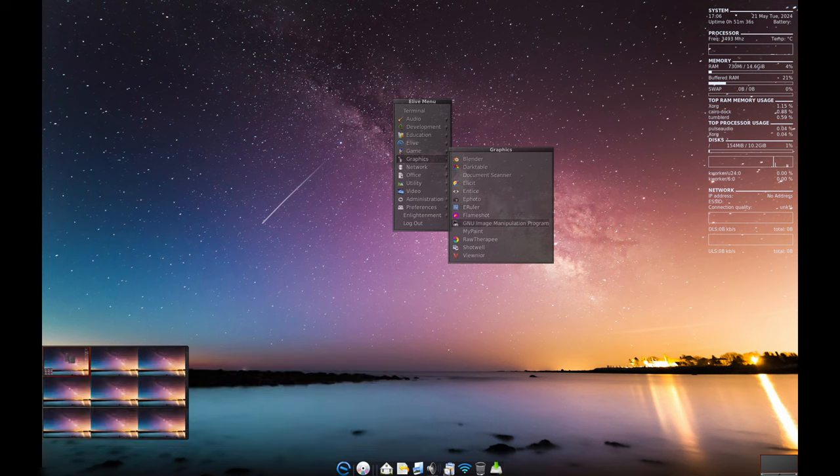If you're into multimedia, Elive has you set. It includes professional video editing tools, media centers, audio editing, DJ mixing, and even tools for perfected video playback.